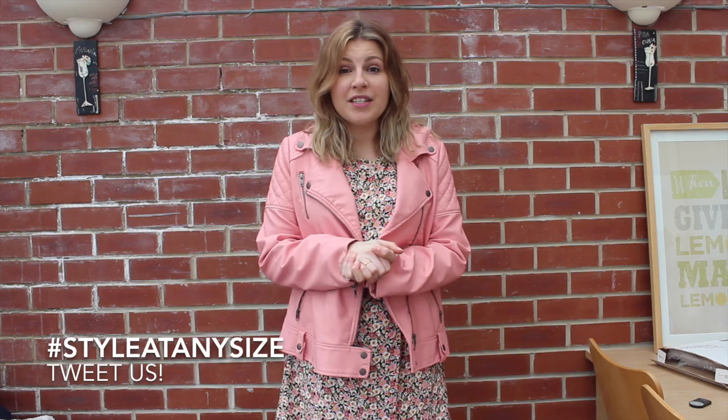Let me know what you guys think and I hope you're enjoying the series so far. Don't forget to check out Emma's links below as well as links to where you can find everything I'm wearing, and I'll see you guys in next week's video. Bye!